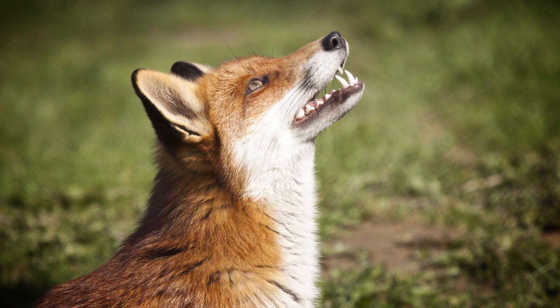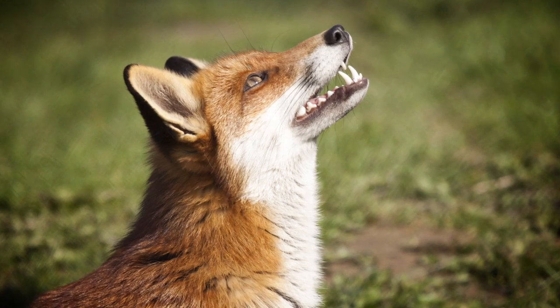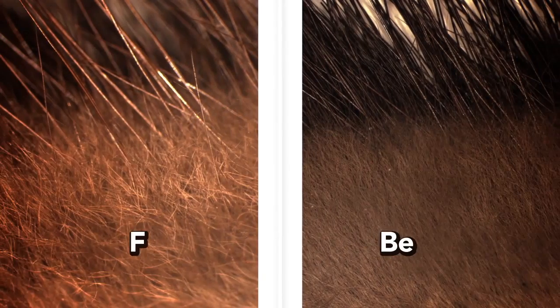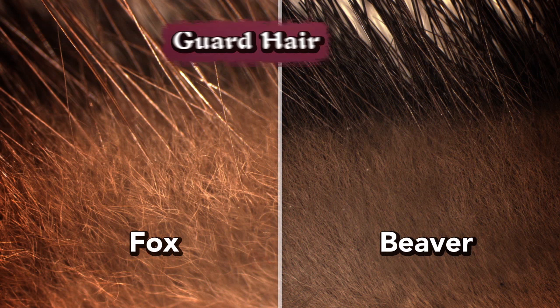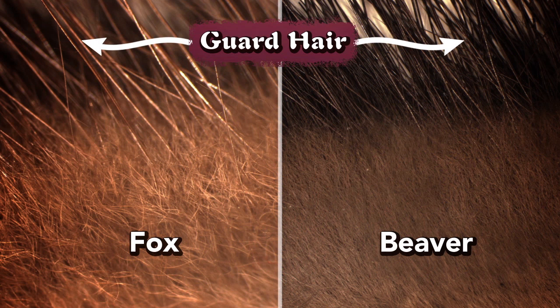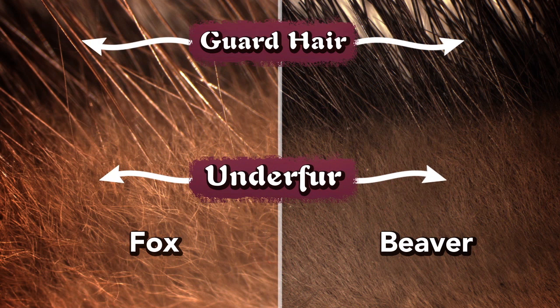A fox's small and pointed teeth are a telltale sign of their desire for meat. Both the beaver and fox have two layers of fur to keep them warm. The top layer for both animals is the guard hair. The guard hair on the fox protects it from injury when it runs through a forest. The beaver's guard hair is much denser than the fox's — it protects the beaver from branches as it swims underwater and helps keep it dry. The second layer of fur closer to the animal's skin is called the underfur, which provides insulation and keeps the animals warm.